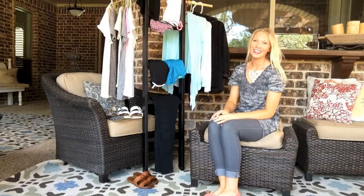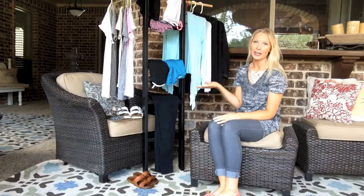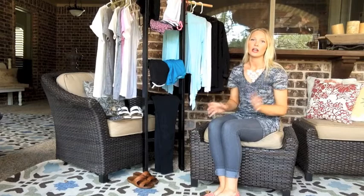Hey y'all, thanks so much for coming back and checking out my YouTube channel. Today's video is going to be all about fashion and the basics of fashion. I'm a firm believer in having staple basic items in your closet. I like to dress pretty simply and then jazz it up with a bold necklace or a bold shoe, so I thought I would give you guys some of my favorite basics.